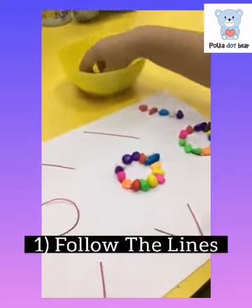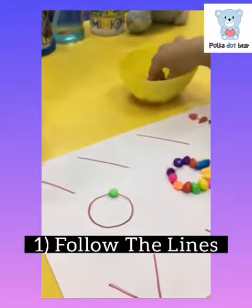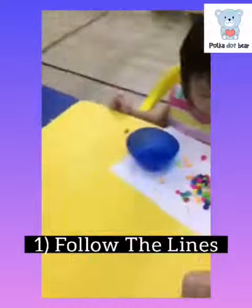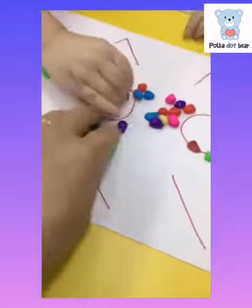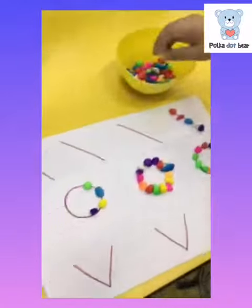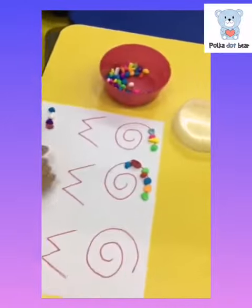The first one is follow the lines using your fine motor skills. All you need is to draw different shapes on a piece of white paper and some coloured pebbles. Get your child to place the coloured pebbles on the lines to trace the shape.